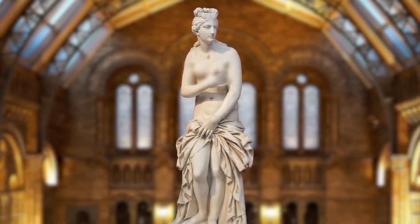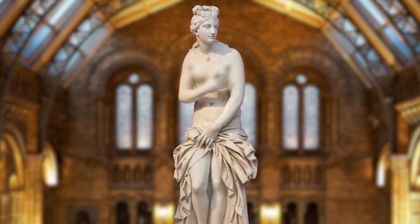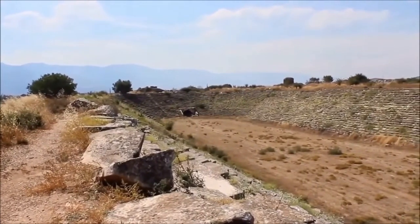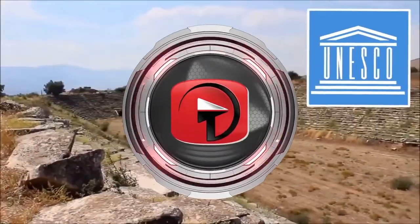Aphrodite was almost always portrayed as completely naked or barely clothed. And unknown by many people, Aphrodite even had her own city named after her — it's called Aphrodisias, and today it's a UNESCO World Heritage Site in modern Turkey.